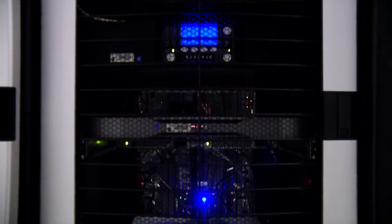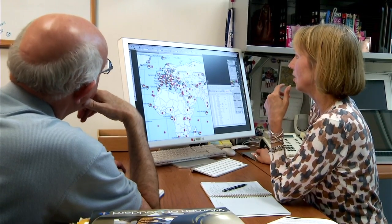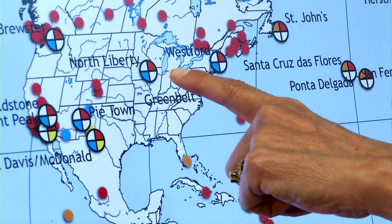The CDDIS is NASA's archive of space geodesy data and products. A typical day at the CDDIS involves checking to make sure that what went on over the evening, through all of our automated processes, completed successfully. I meet with the staff to make sure everything is working correctly, but we also are developing new applications and new ways to present the data.